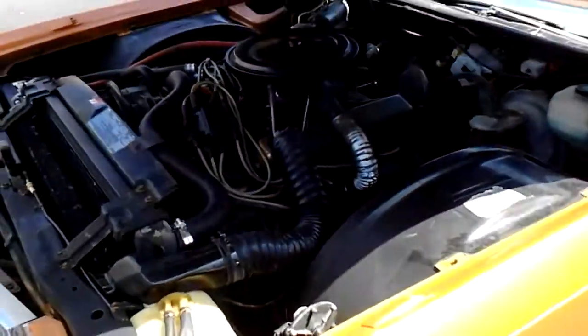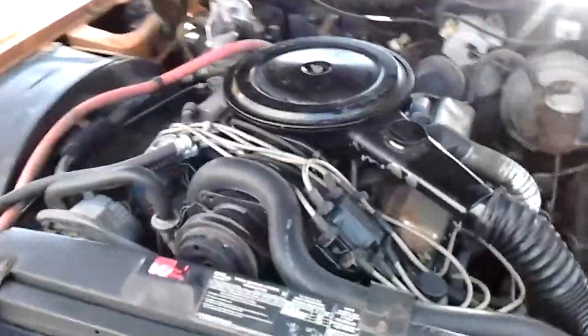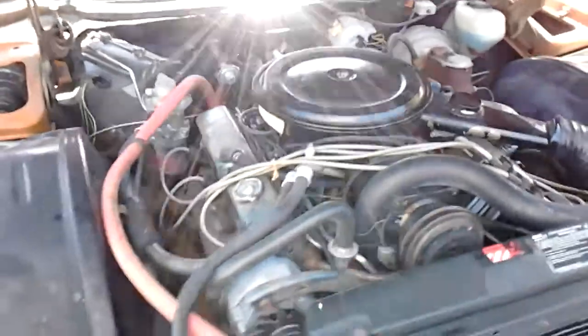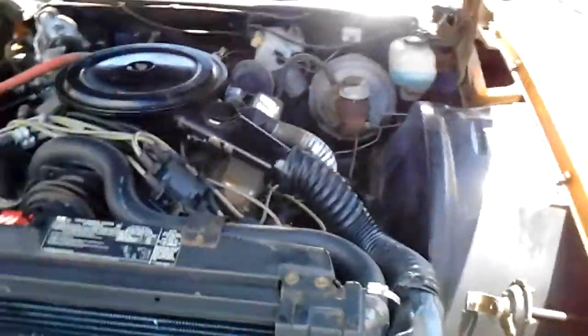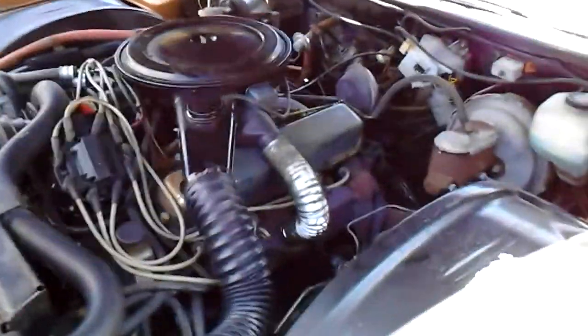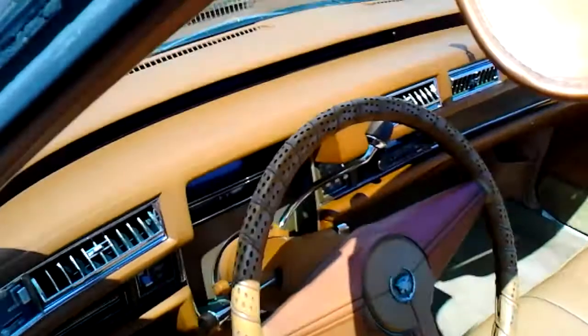Here's the 500 cubic inch beast — runs real good. Don't ask about the gas mileage; I don't know about the gas mileage on these things, it's probably not great. But it's a great cruiser. They started it up for you.